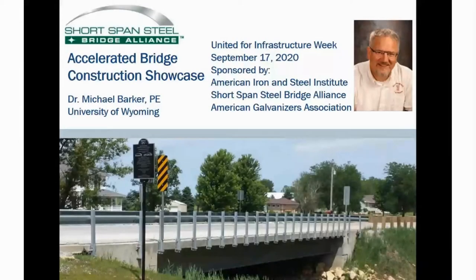Welcome, everybody. Good morning — or good morning for everybody who's in the United States. There are some international attendees for whom it might be afternoon, but it is certainly a pleasure to be here today for the United for Infrastructure Week presentation that the AGA is sponsoring along with the American Iron and Steel Institute and the Short Span Steel Bridge Alliance.